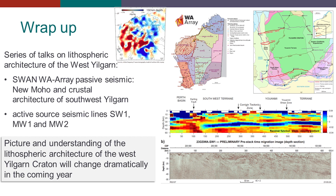We saw a series of talks on the lithospheric architecture of the West Yilgarn. We've got the passive seismic data as well as the active seismic data. And certainly with these upcoming datasets, it is very clear that the picture and understanding of the lithospheric architecture of the West Yilgarn Craton will change dramatically over the coming year.